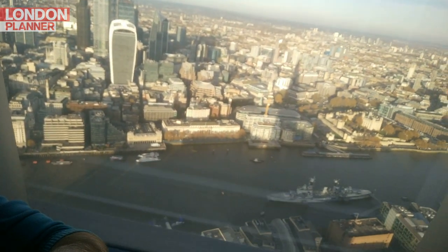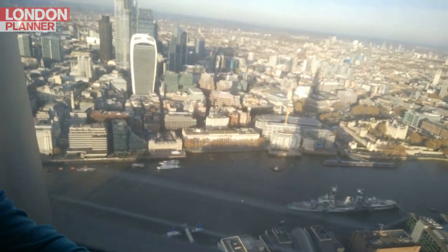On floor 68 of London's tallest building, the view from the Shard offers a jaw-dropping, 244-metre high look at London. You'll be flushed with excitement.